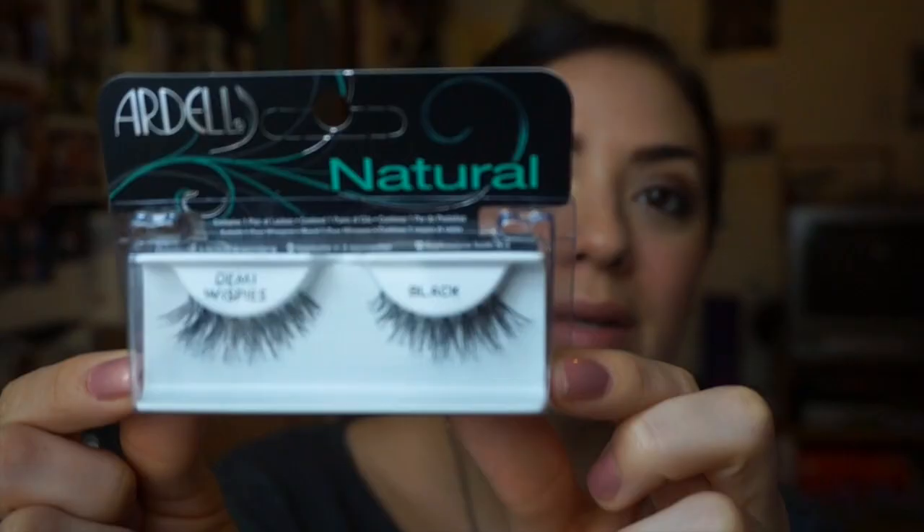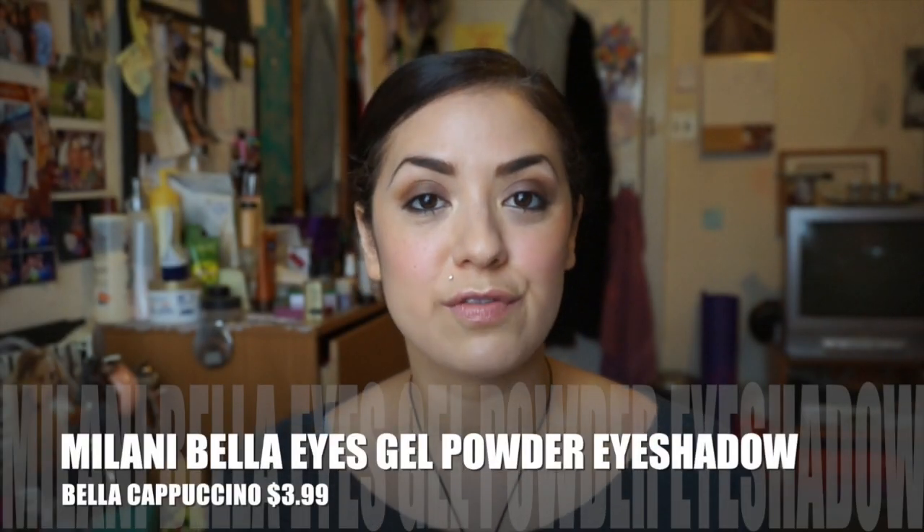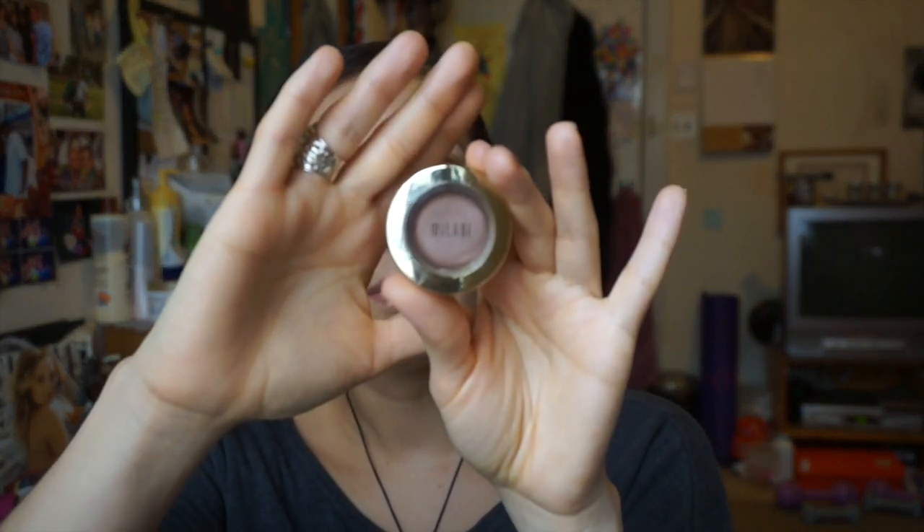I also got the Ardell Demi Wispies — they're really pretty. As I've said in previous videos, I don't really know how to put on lashes. I've done it before and they're too long, and then my eyelid is just not attractive. But I am going to do a video where I take tips I've learned and try to perfect putting on eyelashes with you guys. It's by Milani, which is an affordable brand. I got the color Bala Cappuccino — kind of like a fattened taupe — and this was $3.99.